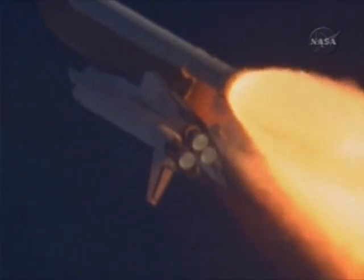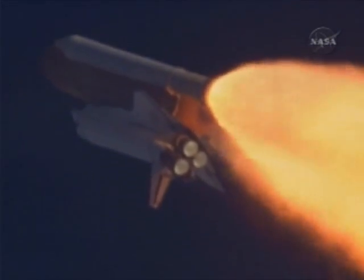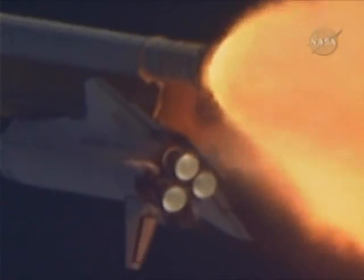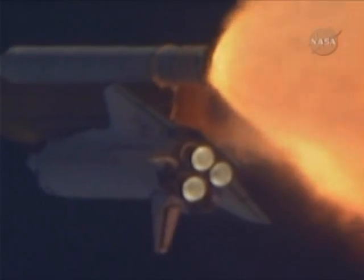Copy, go with throttle up. The throttle up call acknowledged by Commander Charlie Hobaugh, joined on the flight deck by Pilot Butch Wilmore, Flight Engineers Randy Bresnik and Leland Melvin. Seated down on the mid-deck are Mike Foreman and Bobby Satcher, kicking off their work week with a Monday commute to orbit.